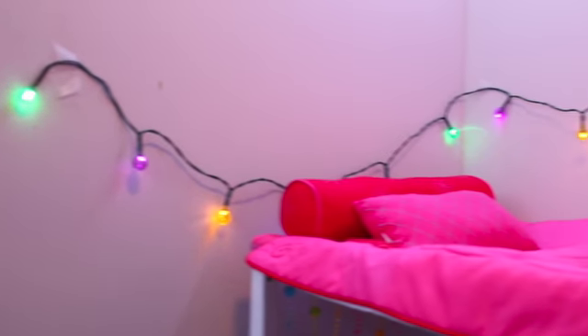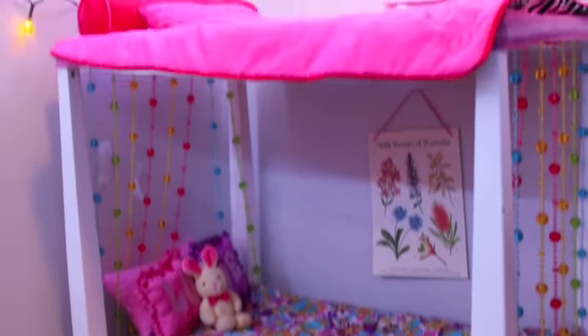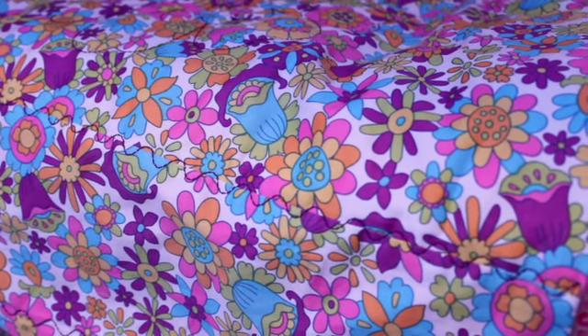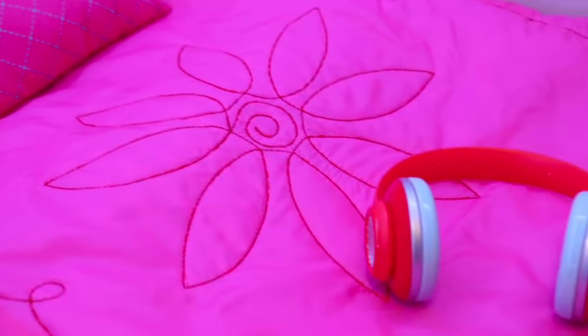Over here, this is Ivy and Molly's room. The girls both have Julie's new bed. On Ivy's bunk, she has this flower pattern on her blanket. And on Molly's bunk, she has this pink flower blanket.